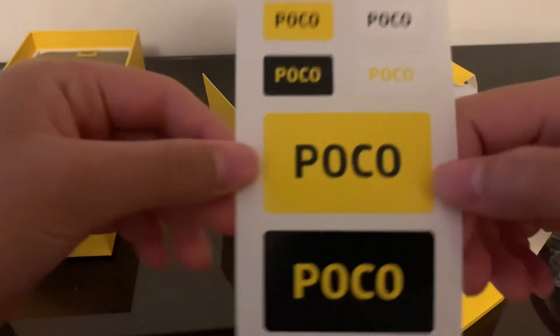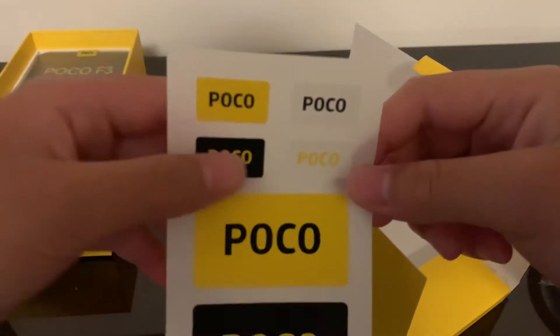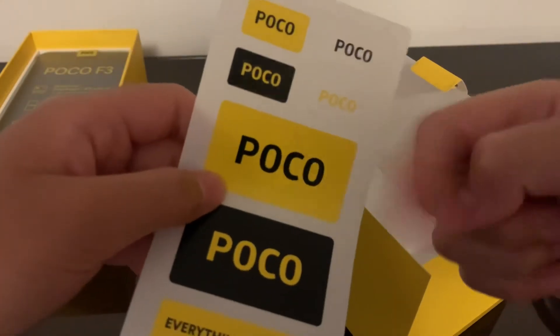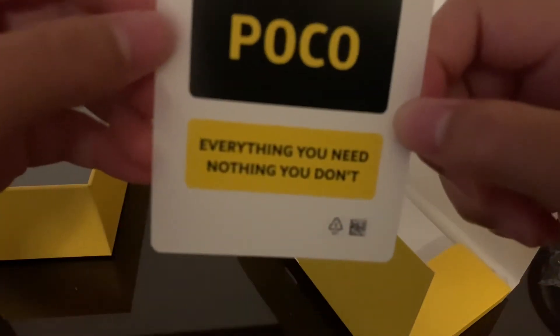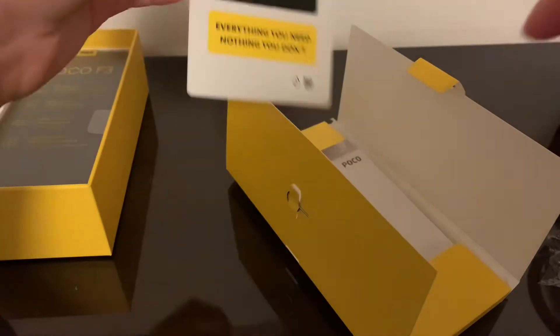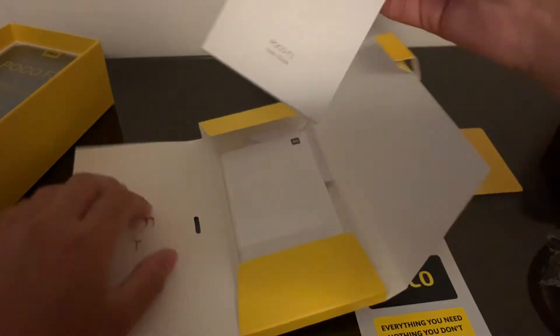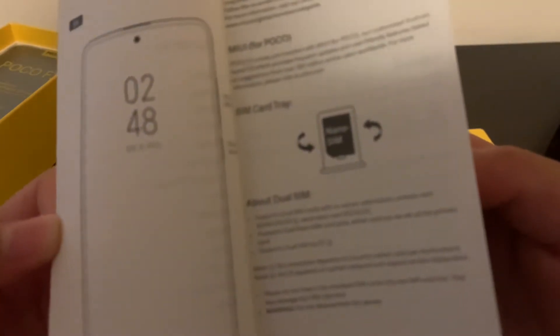We've got a POCO sticker, which is fun — when you're paying 350 bucks for something this premium, you want to rock that sticker. There's also a manual, which I'll skip through quickly. It's multilingual — French and other languages. 'Thank you for choosing POCO.' That's pretty much it.